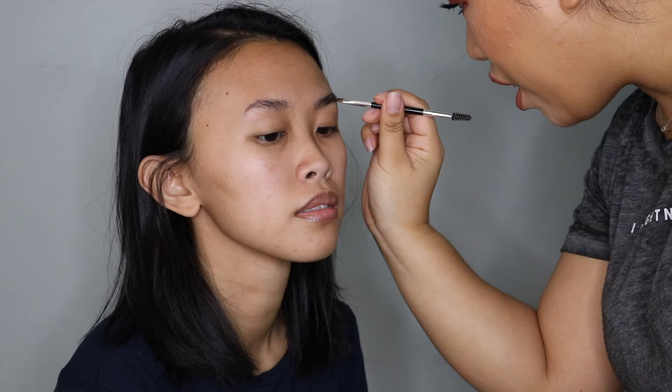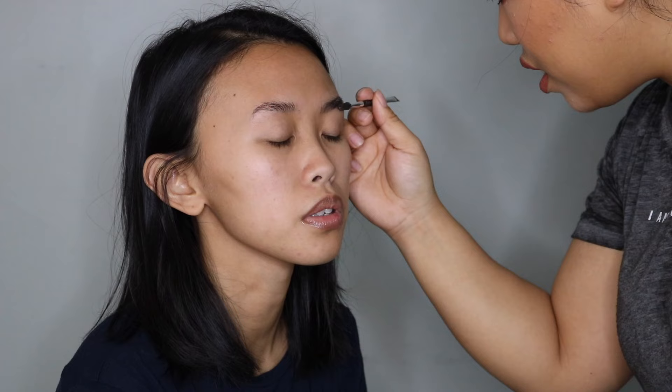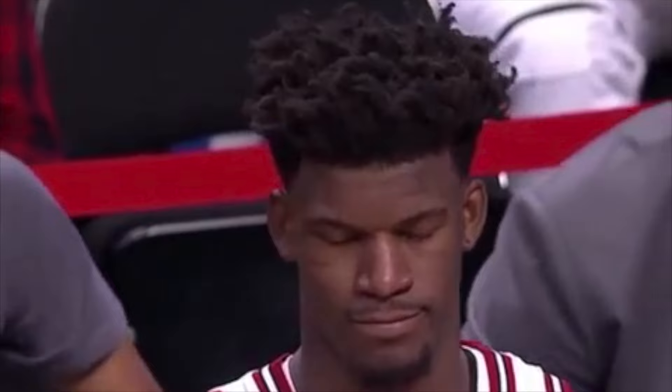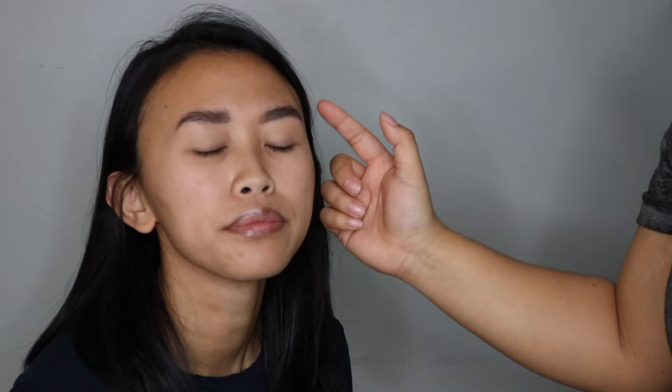How do you do your brows? Like what do you do? Do you just use a pencil? I haven't been using my pencil in a while actually — I just use a dip brow and then I just, I don't know, do a thing. Do what you're doing but a lot faster. I clean up her brows with this Anastasia Pro pencil and I put it on her eyelids to prime as well.